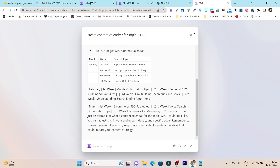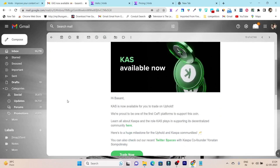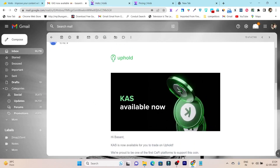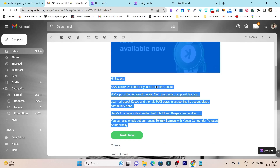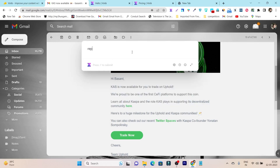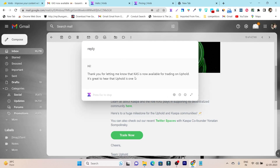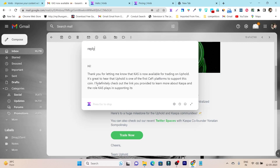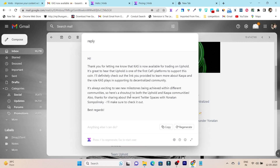I can also use this Chrome extension for replying to emails. Just select the email text, then click the extension or press Ctrl+M, type 'reply,' and it generates the reply instantly. For example, it produced: 'Hi, thank you for letting me know that cache is now available for trading on Uphold.' Within a single click, the tool analyzed my email and typed a reply I can simply copy and send.